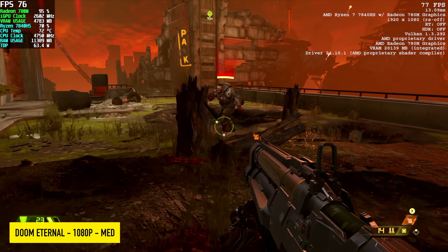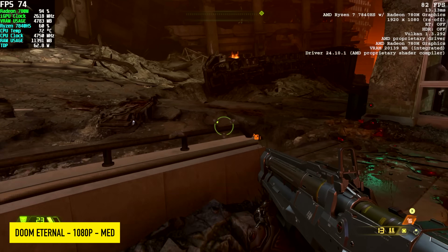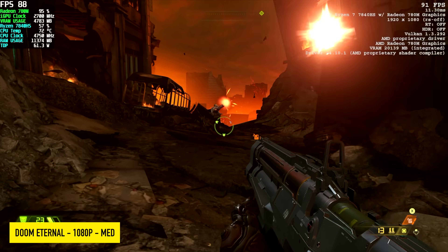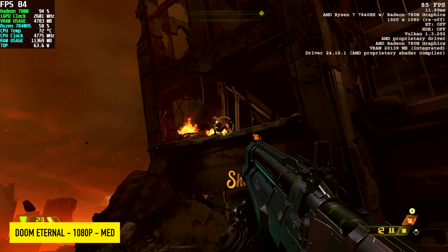Doom Eternal — just a very well optimized game, still a lot of fun to play. We're seeing an average of 79 FPS at medium 1080p, no resolution scale.